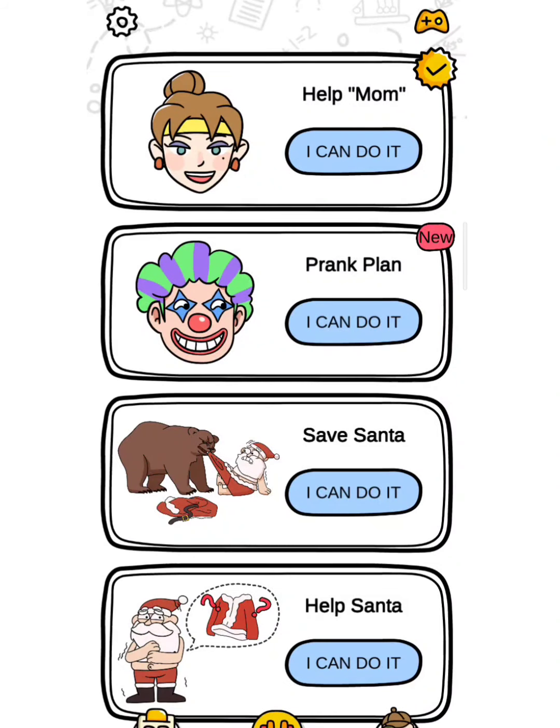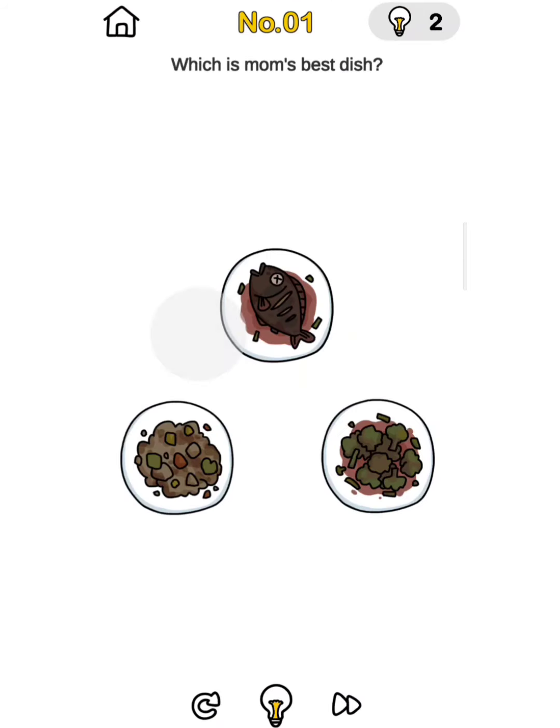Hello friends, welcome back to my YouTube channel with Gamer. Friends, first of all subscribe and press the bell icon. So brand out challenge level, help mom. Click here, starting on level number one.